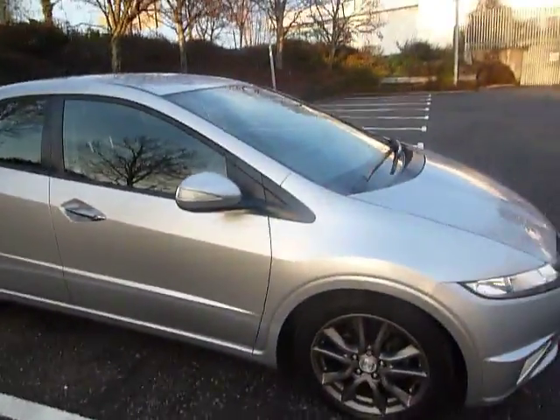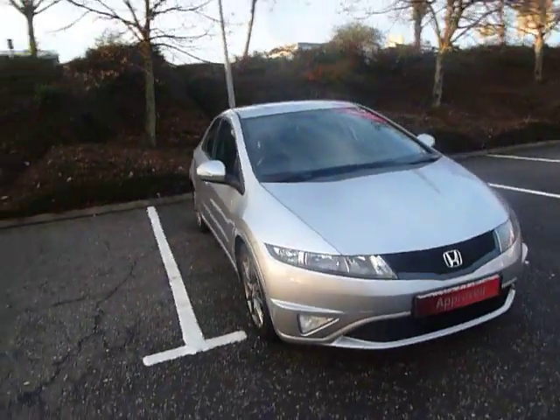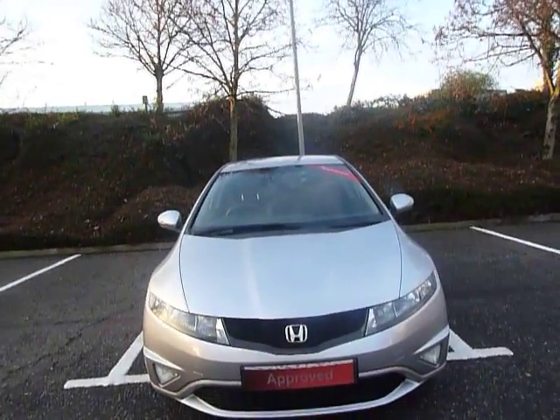So there we have it — our lovely 1.8 SI Civic in lovely alabaster silver. If you'd like to know anything else about this vehicle, give us a call here at JT Hughes Honda Shrewsbury. Once again my name is Amy, and thank you very much for watching this video.